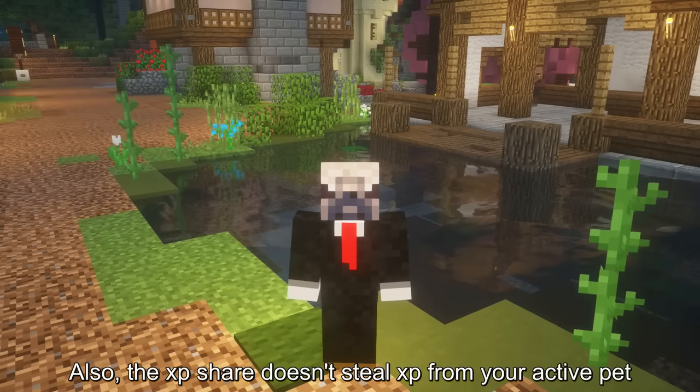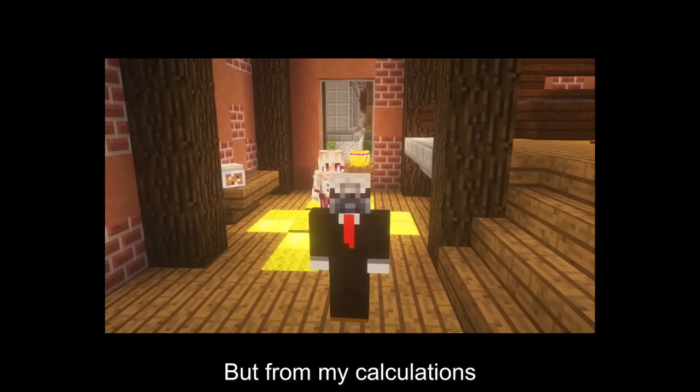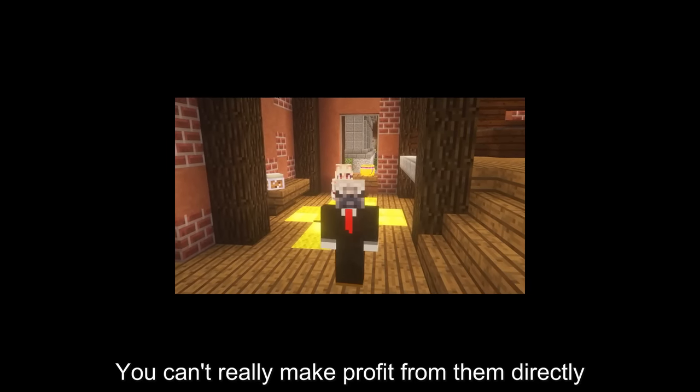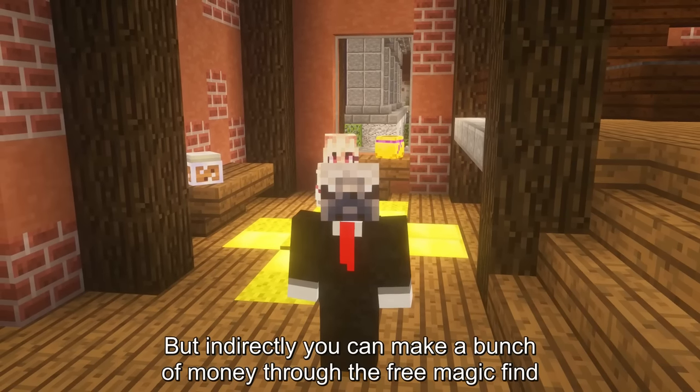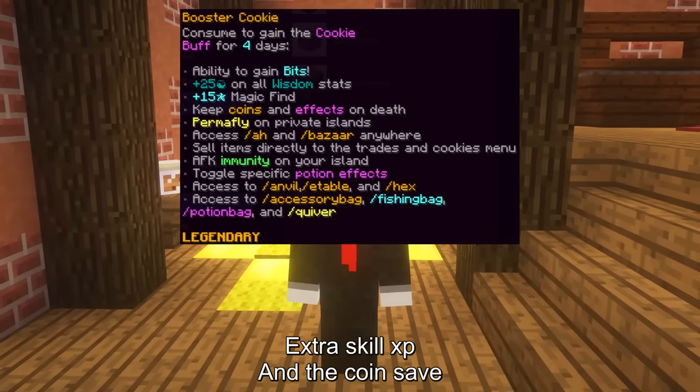I was going to add booster cookies, but from my calculations you can't really make profit from them directly. But indirectly, you can make a bunch of money through the free magic find, extra skill XP, and the coin save.